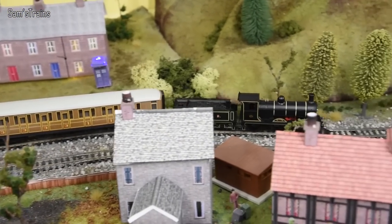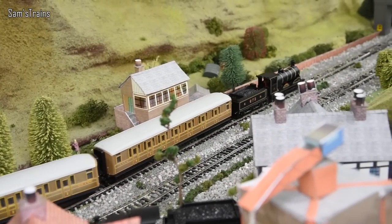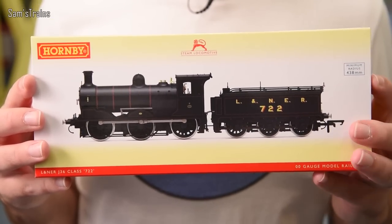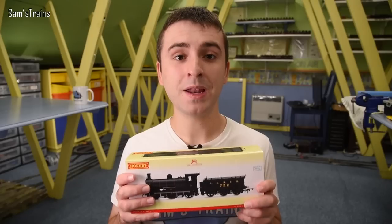Last year you may remember I did a review of Hornby's J36 Maud locomotive, and for the price I paid for that model, the detail, the quality, the performance was just absolutely astonishing. Maud left me hungry for more, and so this year I bought this loco — still a J36 but in the LNER black, which is super smart. It's got the lining on it which I absolutely love.